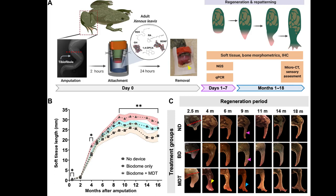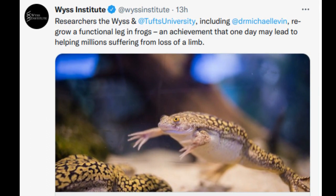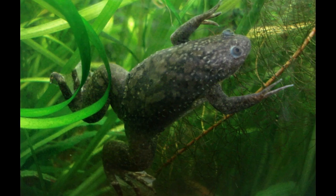Many creatures have the capability of full regeneration of at least some limbs, including salamanders, starfish, crabs, and lizards. Flatworms can even be cut up into pieces, with each piece reconstructing an entire organism. Humans are capable of closing wounds with new tissue growth, and our livers have a remarkable, almost planaria-like capability of regenerating to full size after a 50-percent loss. But loss of a large and structurally complex limb — an arm or leg — cannot be restored by any natural process of regeneration in humans or mammals.